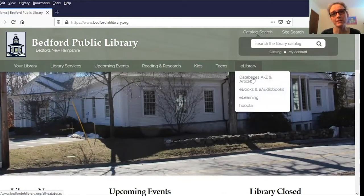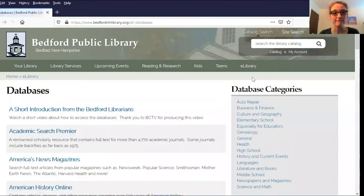If you're on a cell phone or a tablet, this is going to look a little bit different. There's a drop-down menu and you'll need to scroll all the way down to get to the databases link. We'll click on that and that'll bring us to our databases page.